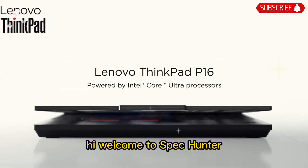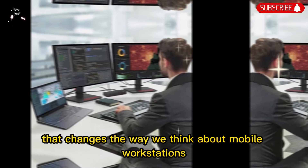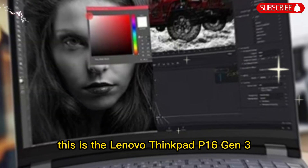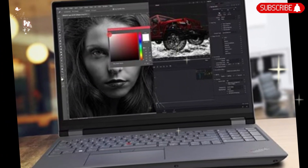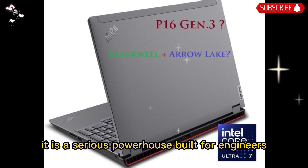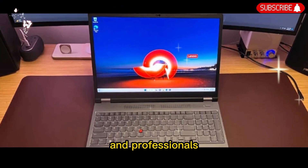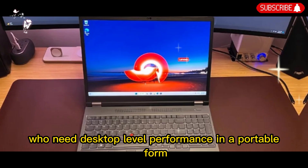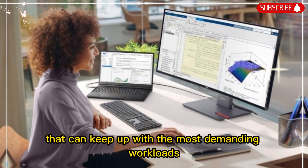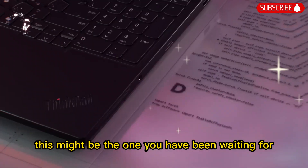Welcome to SpecHunter. Today we are looking at a machine that changes the way we think about mobile workstations. This is the Lenovo ThinkPad P16 Gen 3. It is not just another laptop — it is a serious powerhouse built for engineers, creators, AI developers, and professionals who need desktop-level performance in a portable form. If you have been waiting for a device that can keep up with the most demanding workloads while still being mobile, this might be the one.